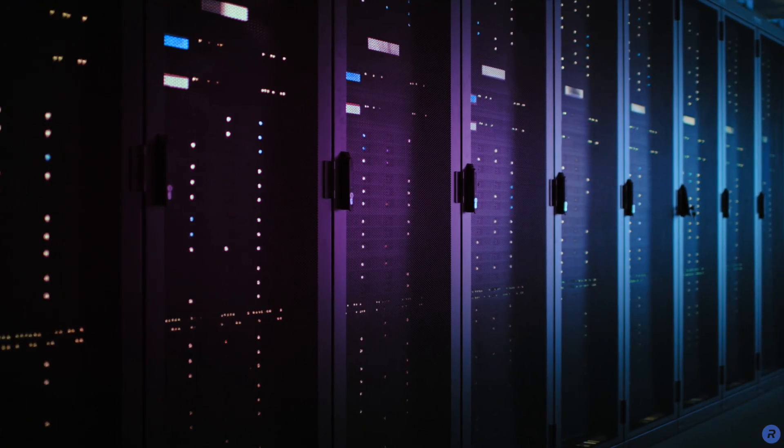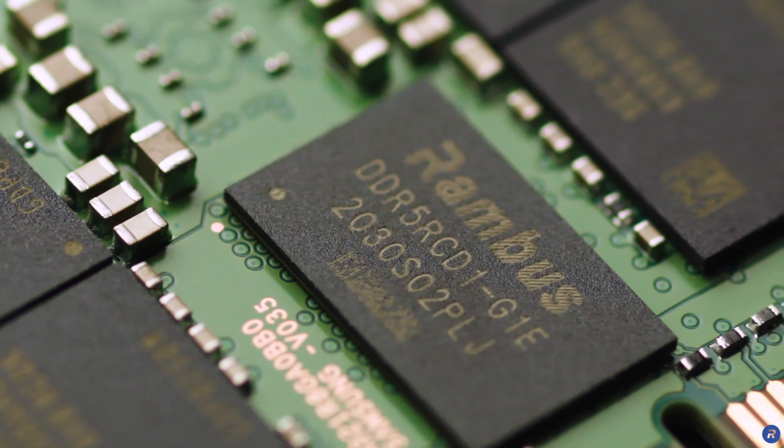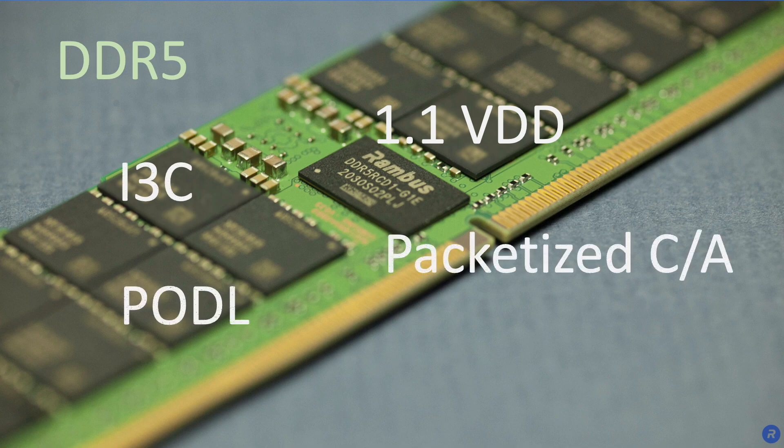For advanced workloads, data center servers require the highest memory performance. DDR5 RDIMMs increase memory bandwidth and capacity with new innovations and a new module architecture.